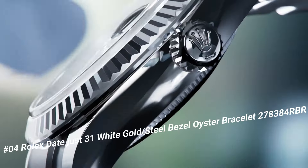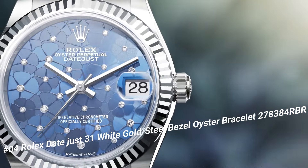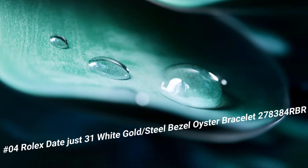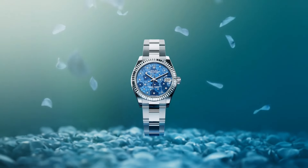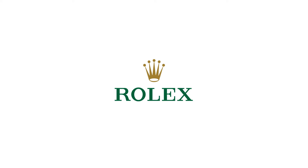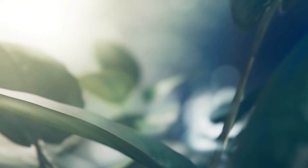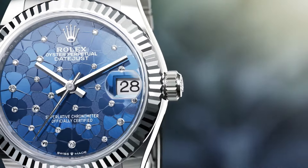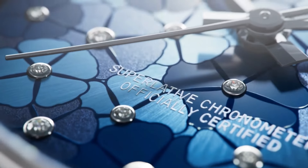Number 4: Rolex Datejust 31 White Gold Steel Bezel Oyster Bracelet, reference 278384RBR. The quality is really outstanding at this price point. Movement automatic, case back solid. Material steel, white gold, and diamonds. Case size 31MM, case shape round. Dial type analog, date at 3 o'clock. Dial color blue, dial markers diamond, hands white gold. Band material stainless steel. Clasp folding Oyster. Bracelet Oyster, heavy new style. Water resistance 100 meters (330ft). Crown screwdown. Bezel set with diamonds.